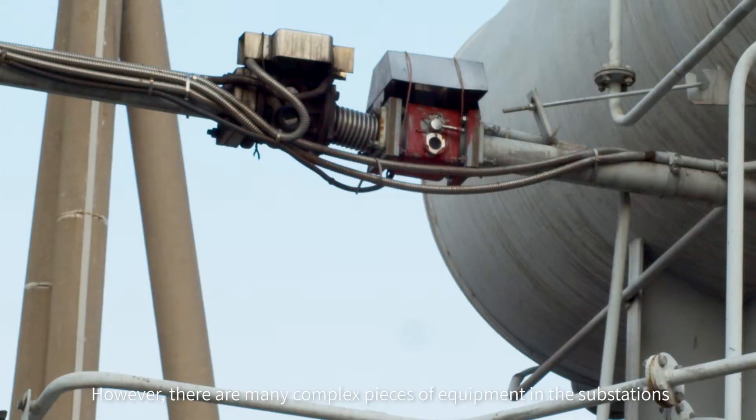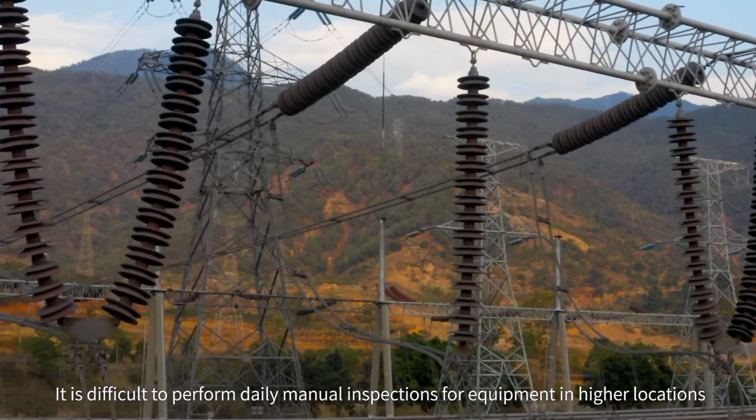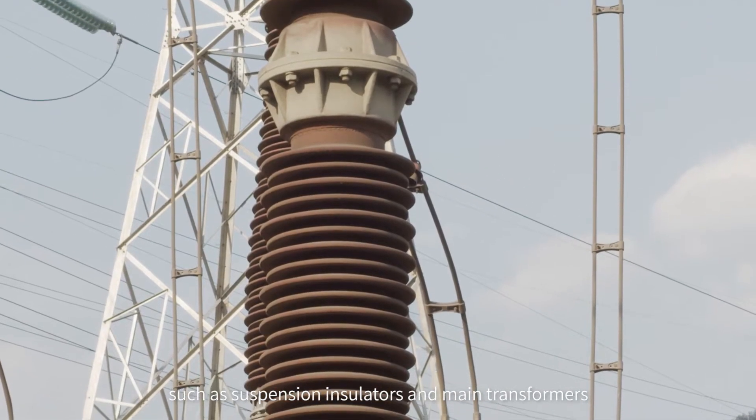However, there are many complex pieces of equipment in these substations. Sometimes it is difficult to perform inspection work for equipment at higher locations manually, such as suspension insulators and main transformers.